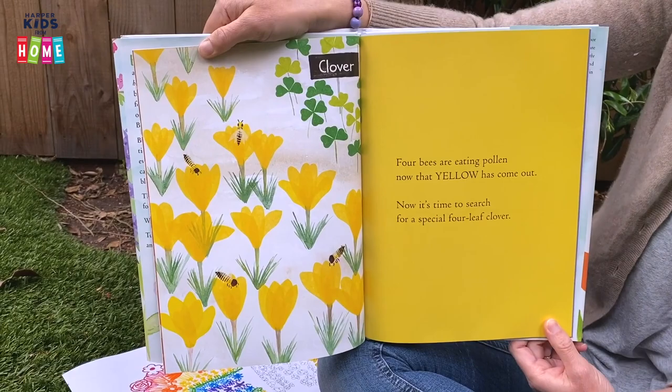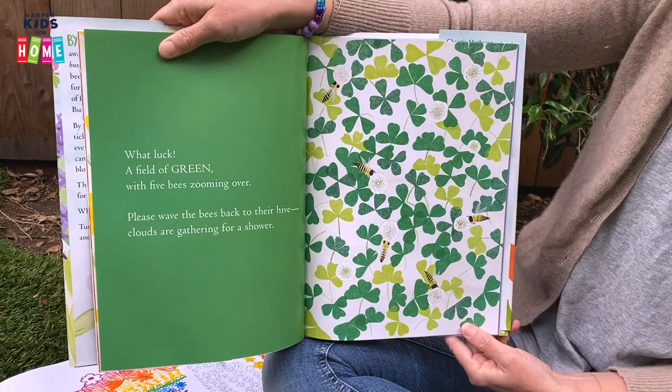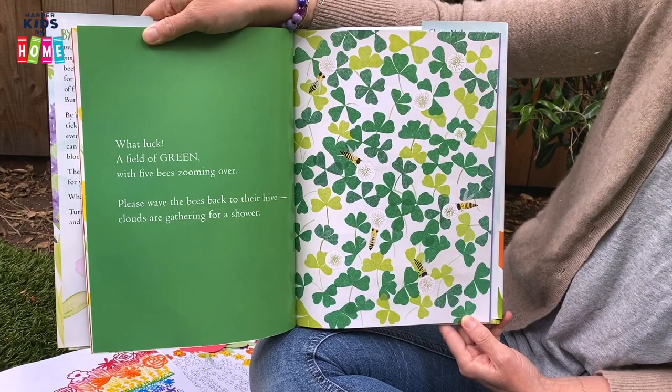Now it's time to search for a special four-leaf clover. Can you find a four-leaf clover? What luck! A field of green with five bees zooming over. Can you find all five bees?